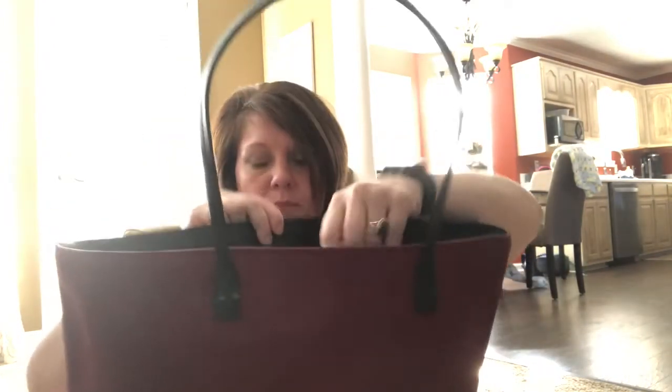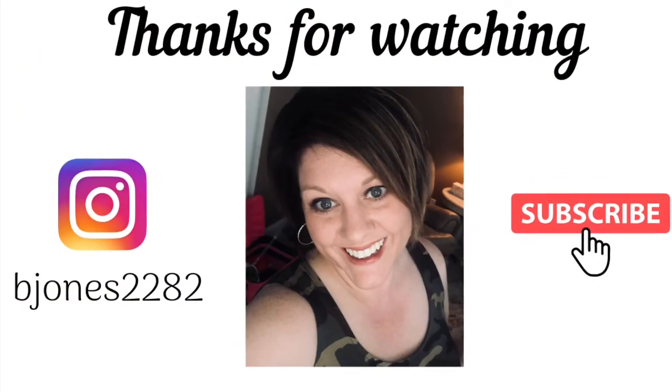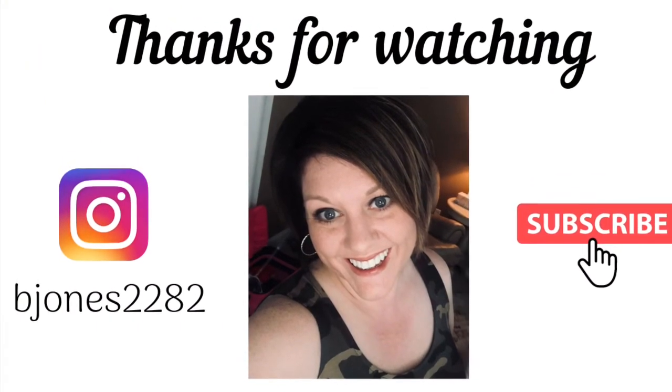I'm just going to transfer everything into the new Kate Spade tote and see how I like it. I'm the type to just throw stuff in my purse and clean it out later — I'm not going to keep all my receipts organized because I don't have time for that. This new bag has two inner pockets on one side and a big zipper pocket on the other side. I hope I like it — I think I will! Anyway, that was what's in my purse. Bye!